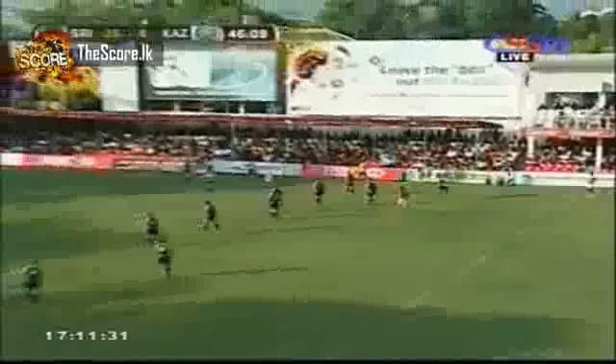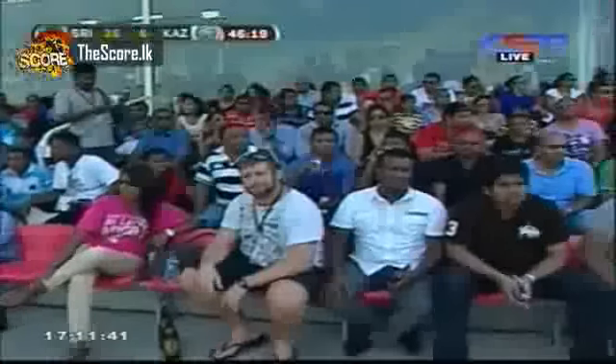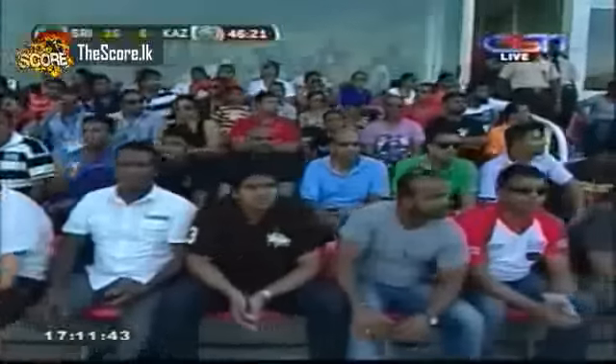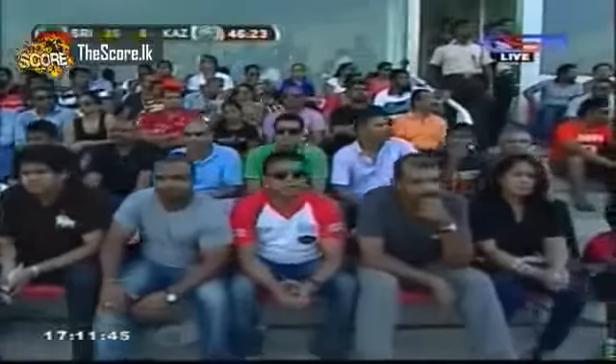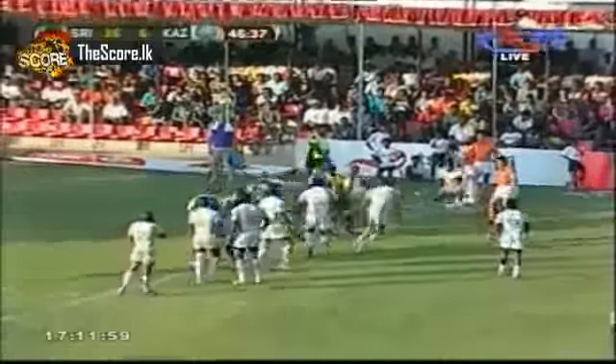So Sri Lanka will now try to kick in the corner and get as close to the line as possible and try to grind a little bit more because they want to use that pack advantage, really wear Kazakhstan down. Some of the crowd enjoying the rugby — as we said, a big crowd in the thousands, a great day for Sri Lankan sport. It's been well supported all week.